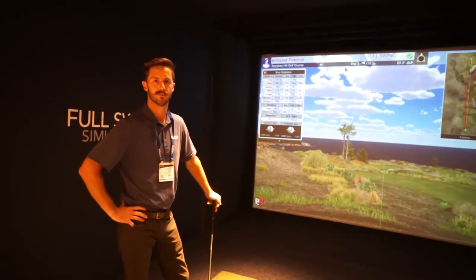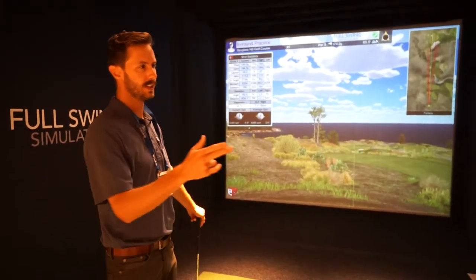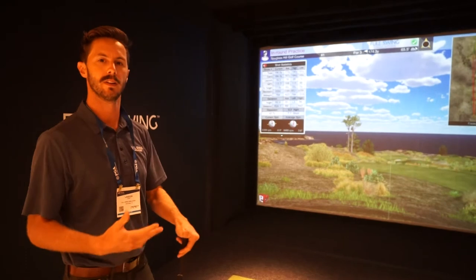With both the Sport and the Pro, the software that comes included is E6, correct? Absolutely — you're still going to get the E6 software. Depending on the model, it comes pre-loaded with a different number of courses, but we can always put a great package together for you depending on what's most important to you.